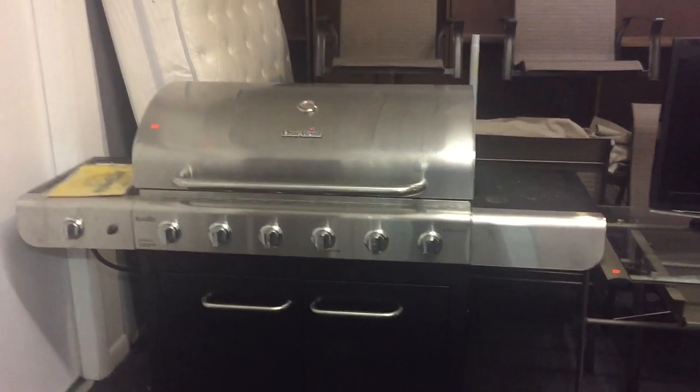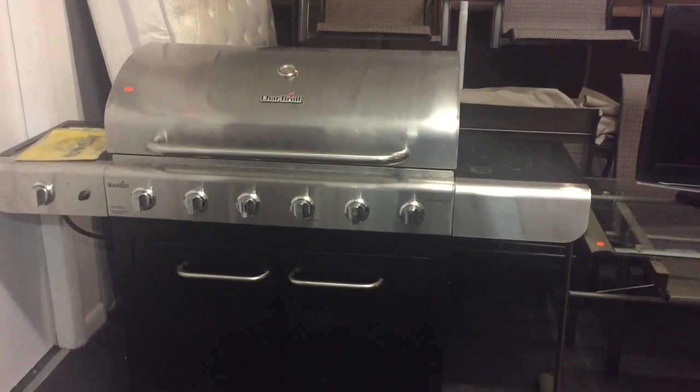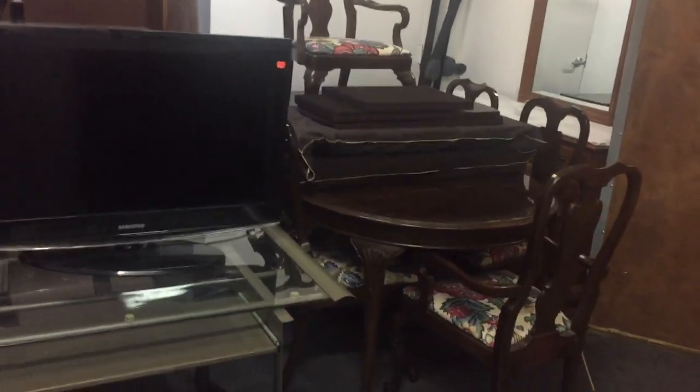Our last auction of the year and there is a lot of items in this sale. This is your YouTube video for Sunday, December 17th. We start at 4:30 PM.